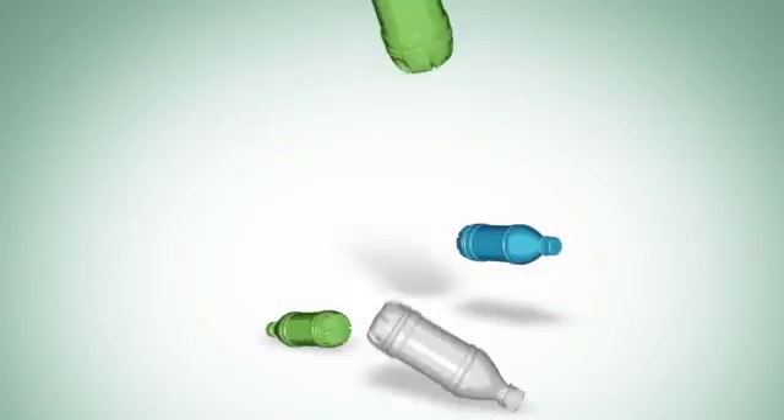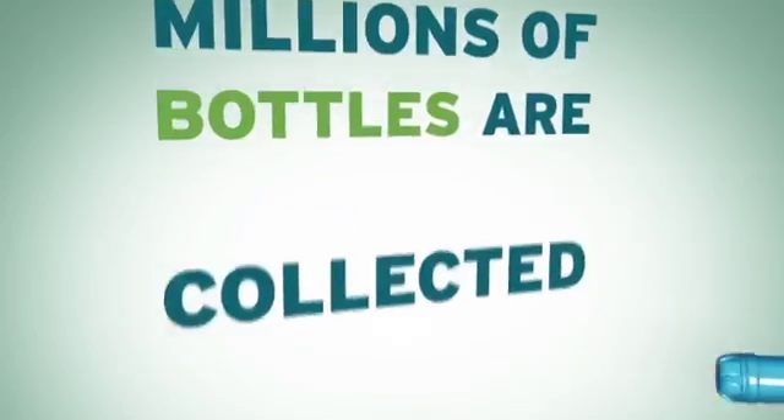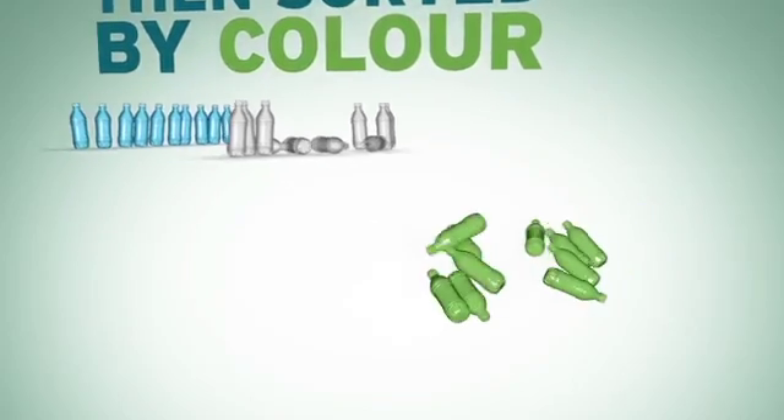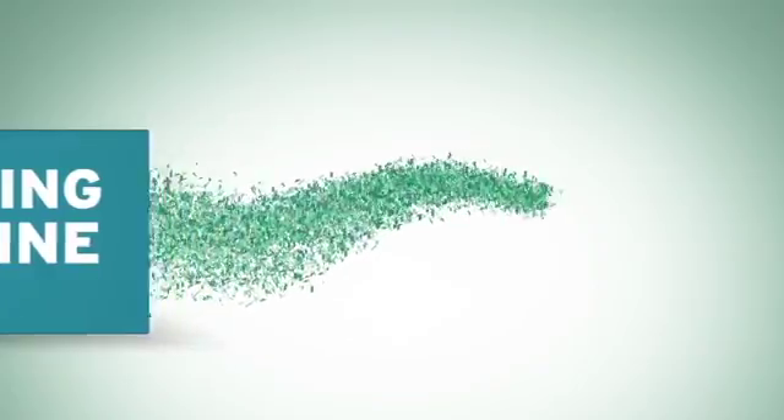To make our high-performance sustainable fibre, we collect millions of plastic bottles, which are then sorted by colour — blue, clear, green and so on — and put through a powerful grinding machine to make them into flakes.